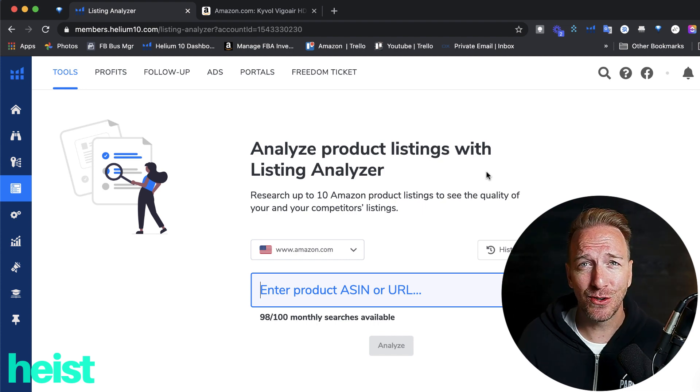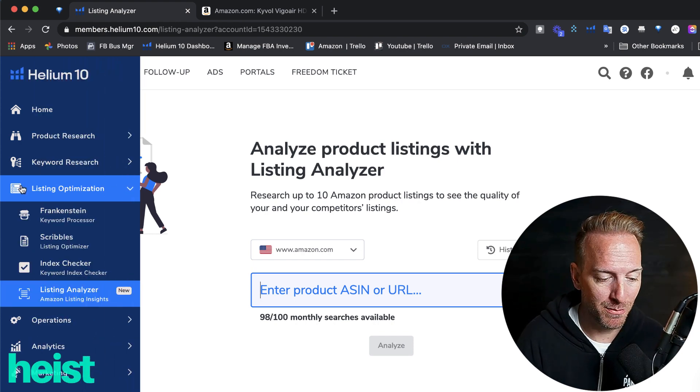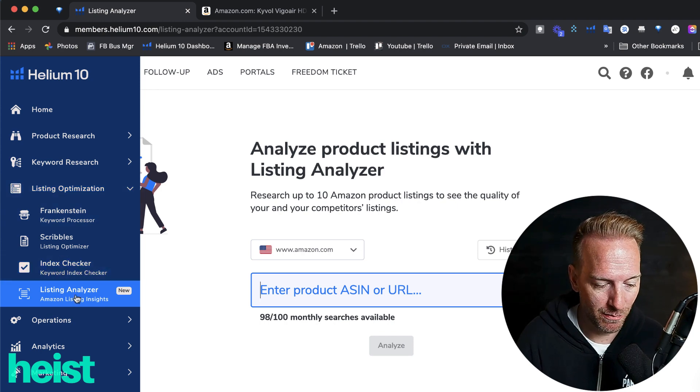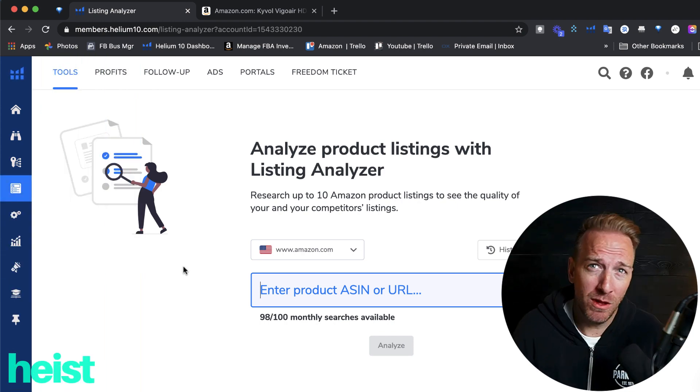Sometimes these features come out in Amazon software tools and you don't really hear about them. Typically they're in beta and they want to kick the tires before they fully reveal what is going on. One of those I discovered last week is within Helium 10's listing optimization section. If you come down to the bottom, you'll see this new tag — it's Listing Analyzer. Really cool little tool.